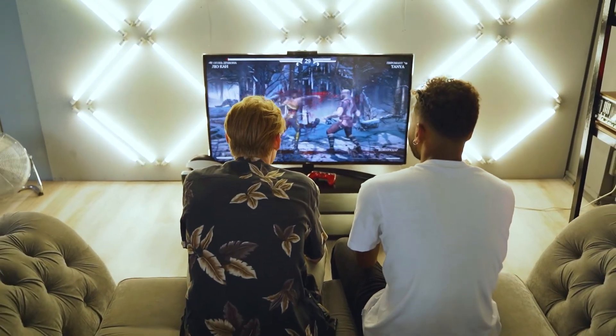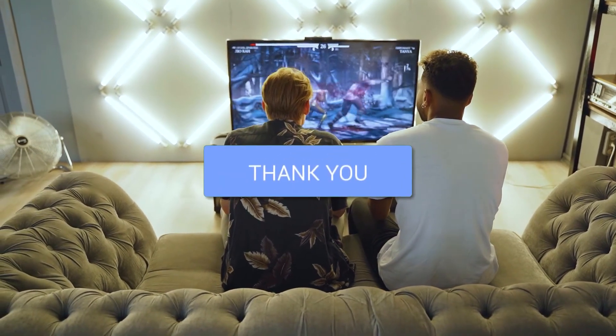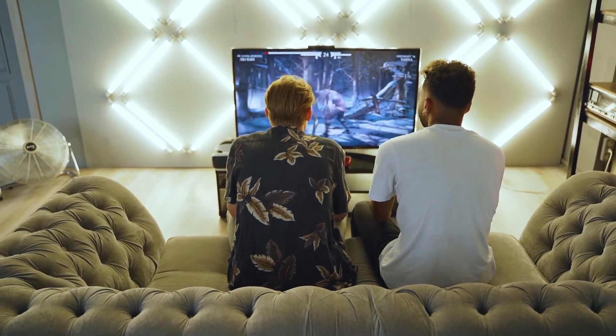Hopefully this helped you in deciding if this TV is the best option for you. If it was, go ahead and throw a thumbs up on it and subscribe to my channel. I make tech videos all the time and I'd love to have you back in the next one. Take care.